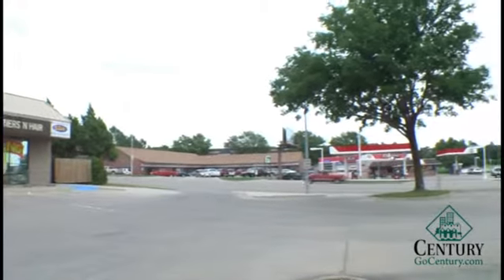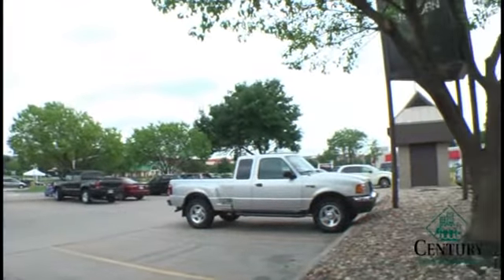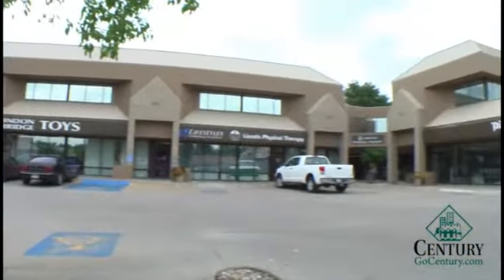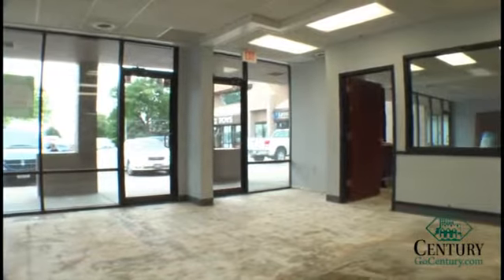We have 3,070 square feet of retail or office space. This is a very convenient location with high traffic. This is a modified gross lease at $12.50 a square foot, for a total of $3,198 a month. There is no triple net — we have CAMs only at $0.50 a square foot or $128 a month.